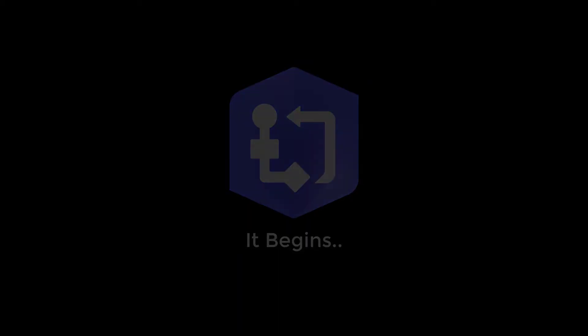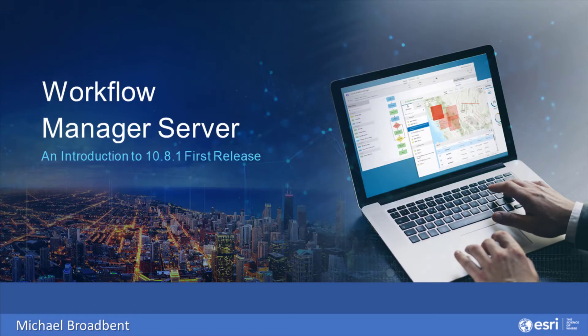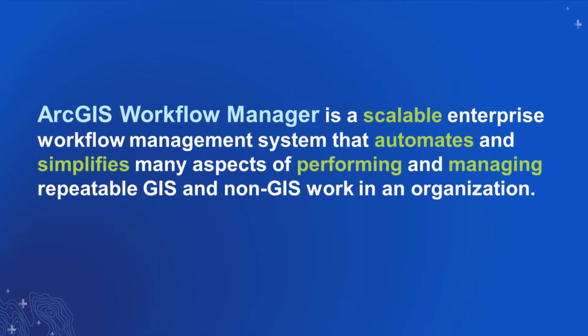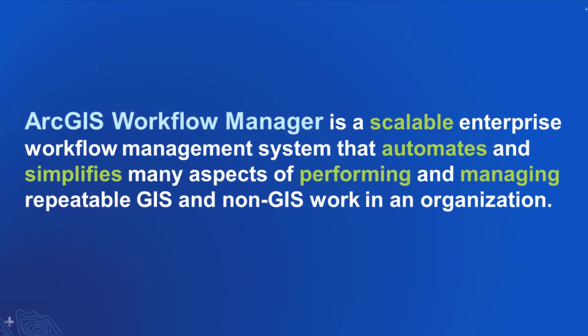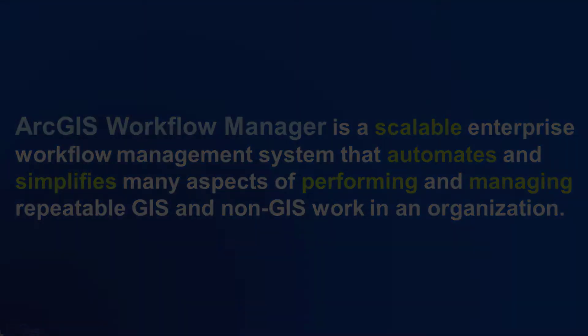Did you know that at 10.8.1, ArcGIS Workflow Manager is releasing the first version of our web-centric service-based architecture? That's right — your favorite enterprise workflow management system for automating repetitive manual work in GIS and non-GIS workflows has been reimagined and is heading out the door.